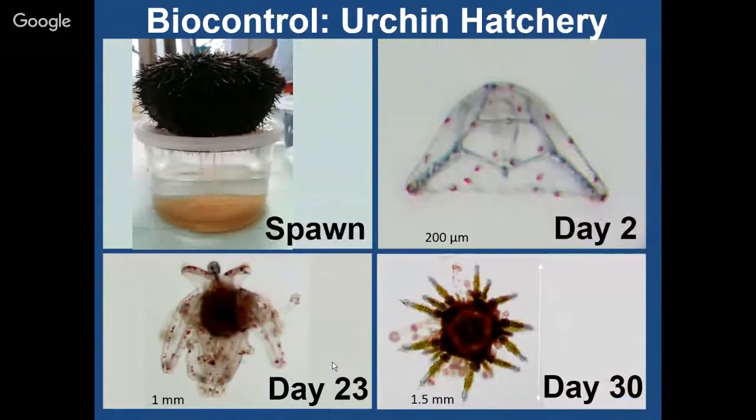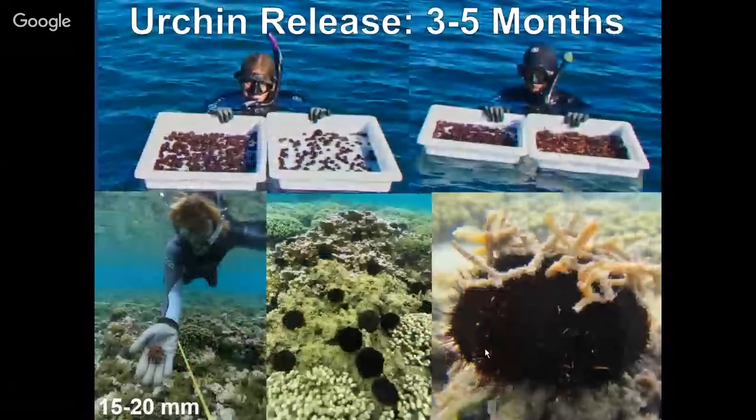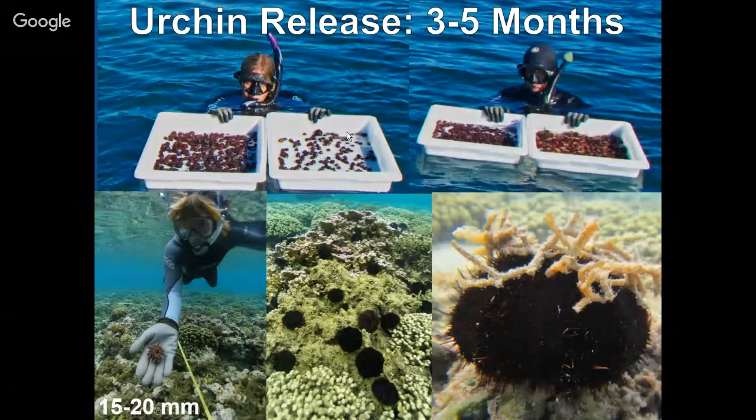In the hatchery process, we go out locally, collect urchins every month, take them back to the hatchery, spawn them, and grow them out in our facility. Day two, day 23 — these are the free-living stage where they're still swimming around. By about day 30, they actually start looking more like sea urchins and settle in the tanks. We grow them out three to five months, at which point they're about the size of a quarter. Then we take them out on the reef in catering trays and hand-deliver them right onto the algae, where they start their job grazing away at the seaweed.